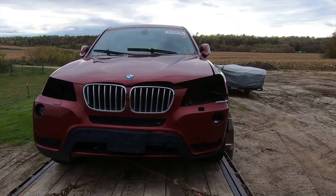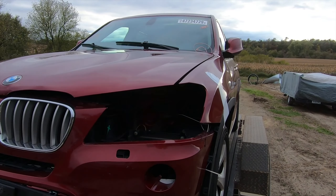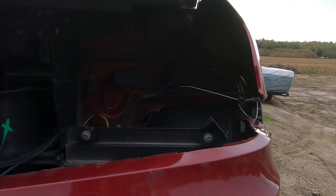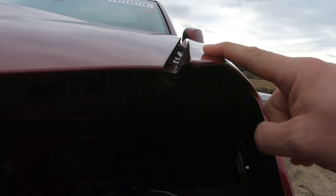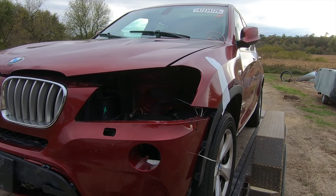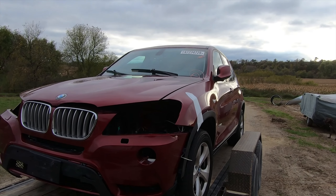Looks like this one front quarter came out just a little bit. You can see the line for the hood is off and there's a little bit of a tweak right in there. We'll go ahead and get that straightened back up and put back in the right place. Got some spare parts in the back of the vehicle.